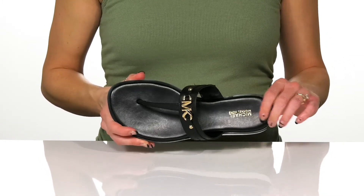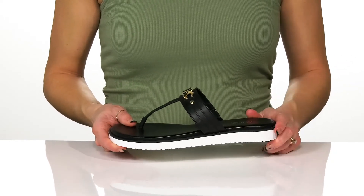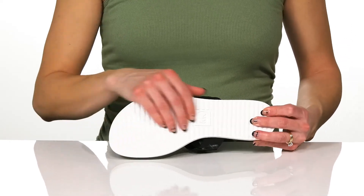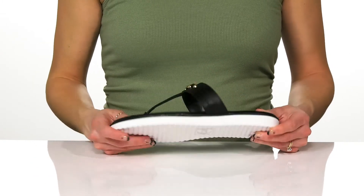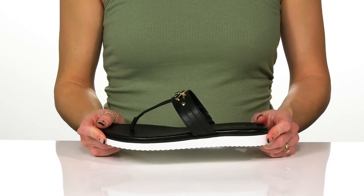The footbed has a little bit of cushioning to it to give you a comfortable feel, and there's a really casual midsole. Underneath they feature a synthetic outsole, and these will be great to throw on with some denim jeans and a cute blouse this summer.